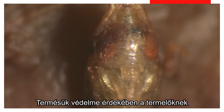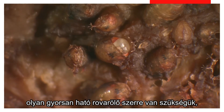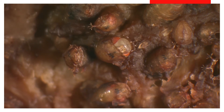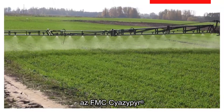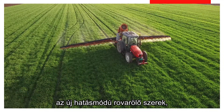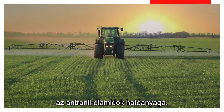To protect their fruit, growers need a fast-acting insecticide that stops the adults shortly after they land on the fruit, before they can start laying eggs. Growers have a new tool in their armory to fight against this pest. FMC has developed Siazepir active ingredient, which is the second active ingredient of a new class of insecticides, the anthranilic diamides.